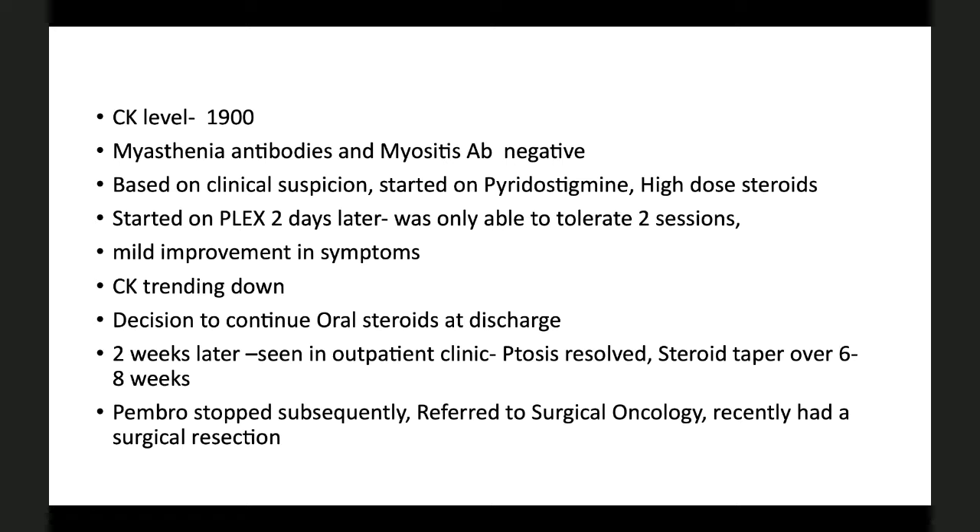Two weeks later he was seen in the outpatient clinic showing some improvement. The oncologist decided to continue a steroid taper over six to eight weeks. This was graded as a grade 2 severity immune-related adverse event. Subsequently, pembrolizumab was stopped and he was referred to surgical oncology, and very recently had a surgical resection. With this case in mind, we will talk about myositis and myasthenia gravis and their combination.